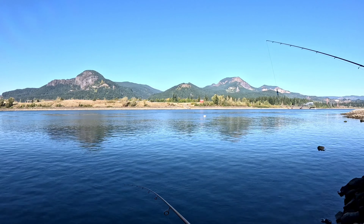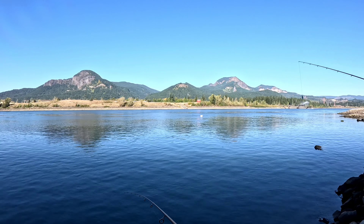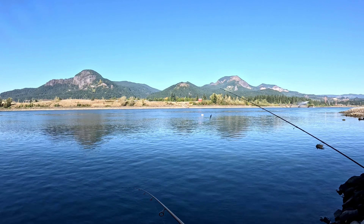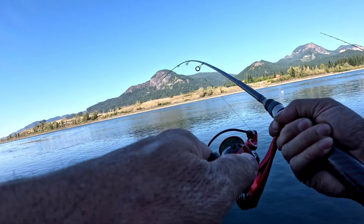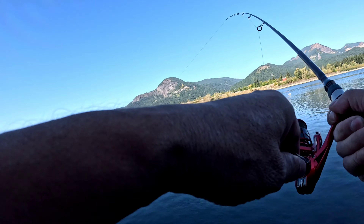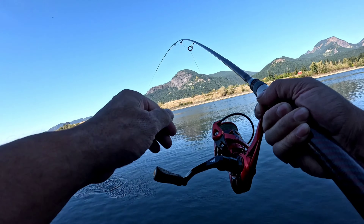I guess salmon is open because the guy over there is fishing salmon. Oh, I got another one — he came in close too. This one looks decent, more decent.